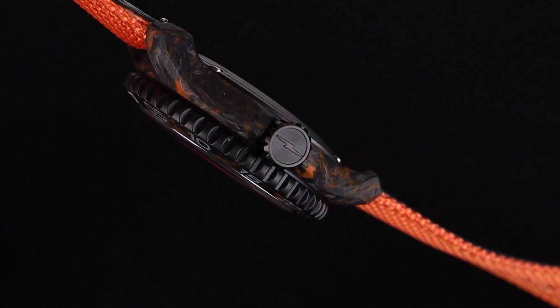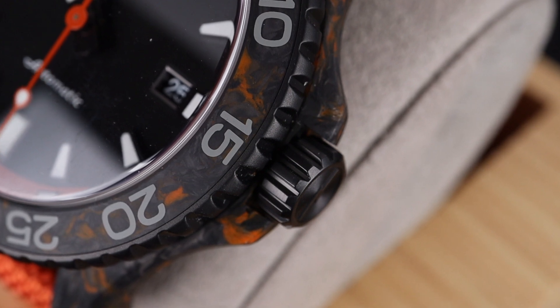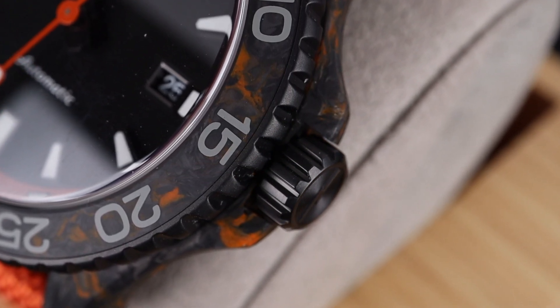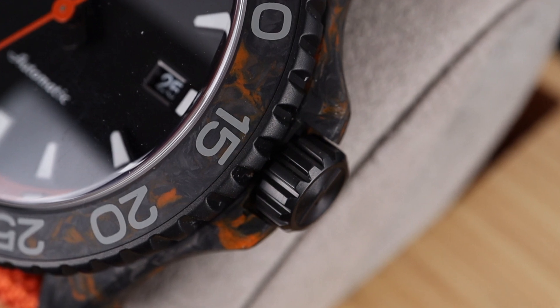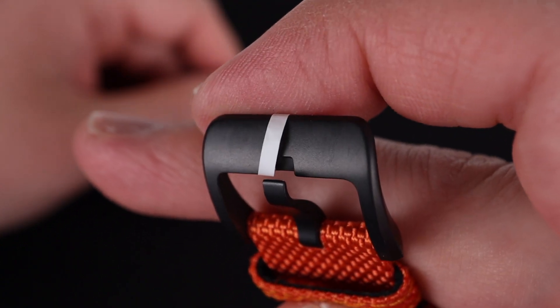I'm also very impressed by the perfectly aligned lightning bolt engraved screw-down crown here on the right side of the case. It's attractive, it's functional, and it matches perfectly with the rest of the watch. Sometimes alternative materials like this lack the cohesion that you get from steel, but not with this watch — everything matches perfectly. The strap is an attractive, durable, leather-lined orange nylon. The buckle is a sturdy-feeling matching black with an orange lightning bolt insignia on the underside.